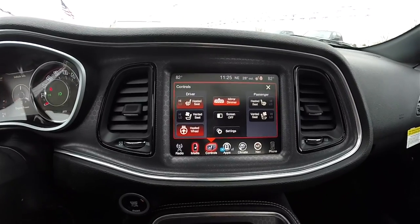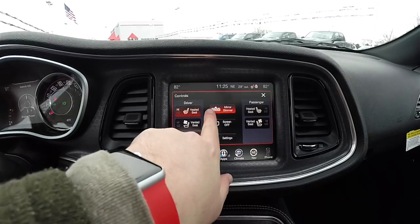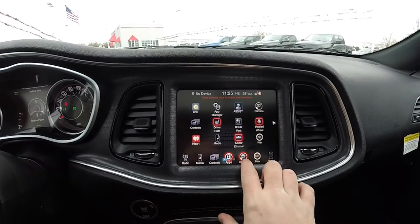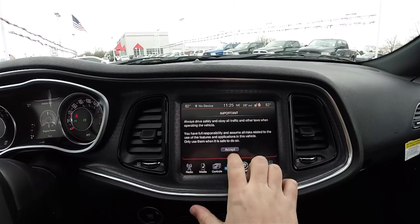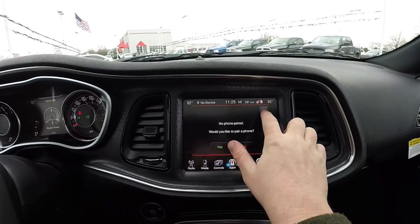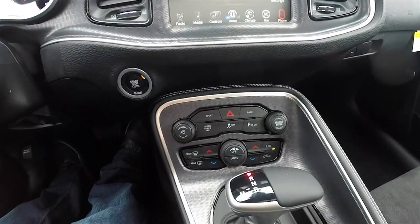In the controls window, you have controls for heated and ventilated seats and heated steering wheel. You can also turn on and off the automatic dimming rear view mirror. There is a Uconnect apps page, dual zone climate control, Garmin-based navigation, and phone control.